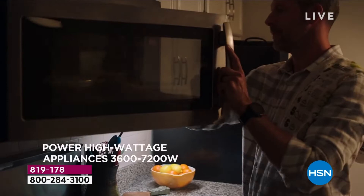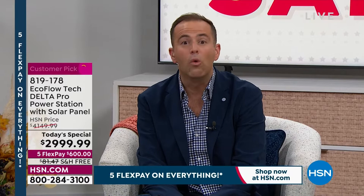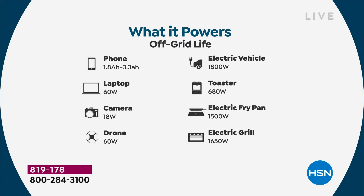It's about powering our home — the homeschooling project, working from home, the modem, router, laptop — all of it works. Life doesn't need to stop because the power goes out. You can plug in a refrigerator for nearly 40 hours, a washer for three hours, a laptop for 60 hours. Reviews mention losing two days of remote work from a power outage. An LED or fluorescent lamp, the CPAP machine — and think about medical devices: oxygen machines, dialysis machines. You just never know when you need something at that certain time, so make sure you're prepared and not reactionary.